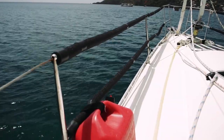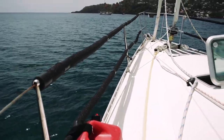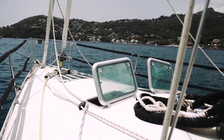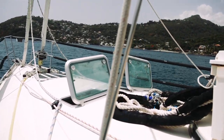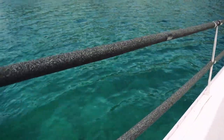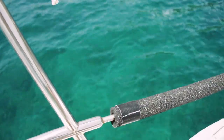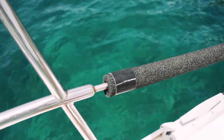This was the first time I've ever seen anyone protect their lifelines from a jib sail. It seems like a really good idea, especially if you have a large jib sail that may tend to rub against your lifelines and possibly chafe the sail. On this boat, they wrapped styrofoam pipe insulation around the lifelines — a clever idea that should preserve the life of the sail.